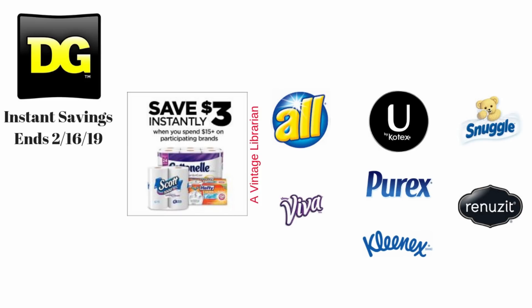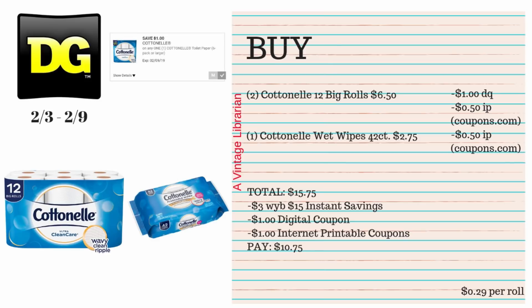We have some great instant savings deals where you save $3 when you buy $15 worth of these products: Scott, Hefty, Cottonelle, All, Viva, Kotex, Purex, Kleenex, Renuzit, and Snuggle. You just have to get at least $15 worth of any of these items — you can mix and match. As long as you get $15 worth, $3 is instantly going to come off at the register when they hit subtotal. This ends on February 16th.